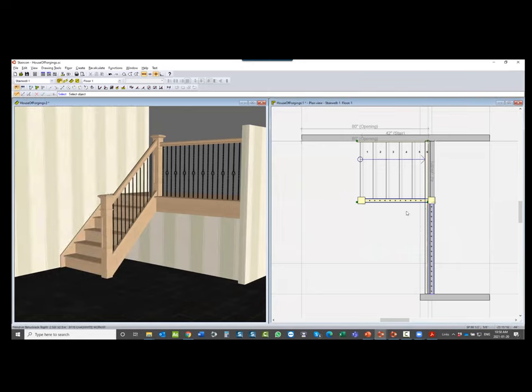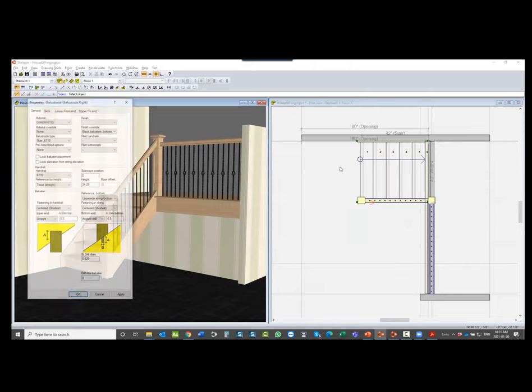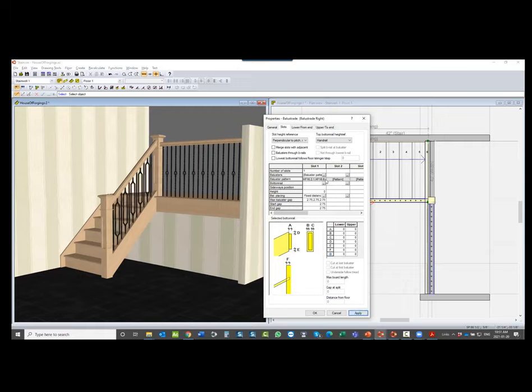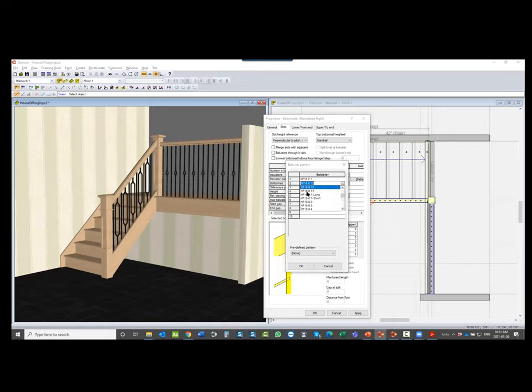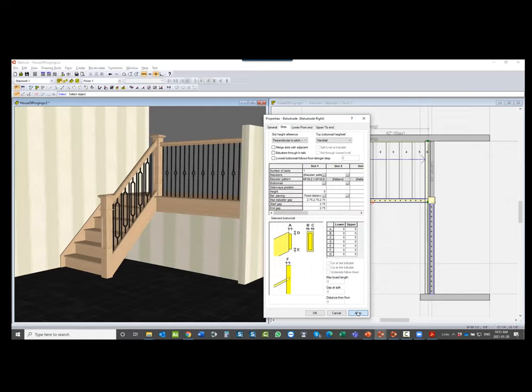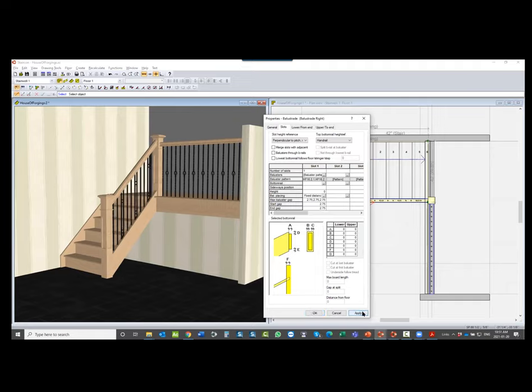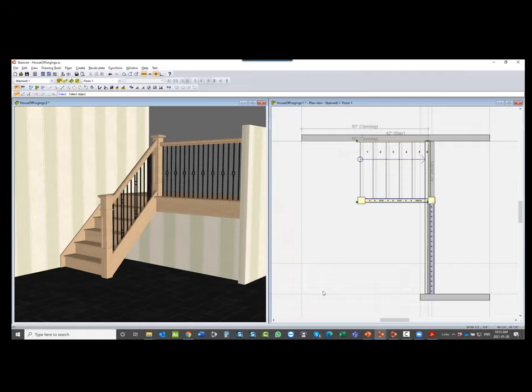Here we see a 3D view of a small stair on the rake. In properties of the balustrade, going to slots, I take another pattern and select whatever I want and apply — it applies that to the balustrade. Same thing on the rake. If I take another baluster — say the HF 12 — apply, now I have that. Changing to HF 13 and applying gives a different baluster. You can change on the fly. These patterns help give your customer a quick look at how it could appear.